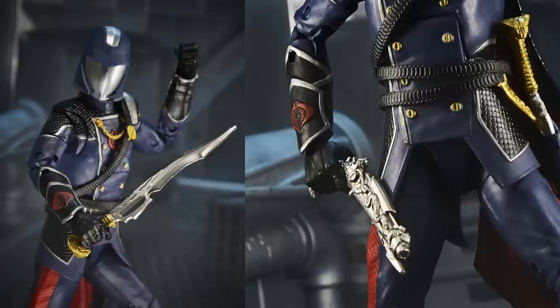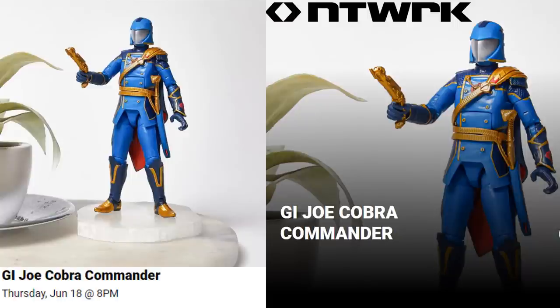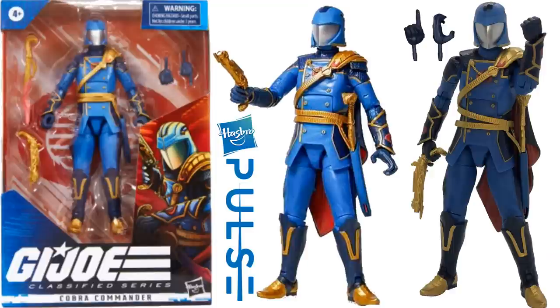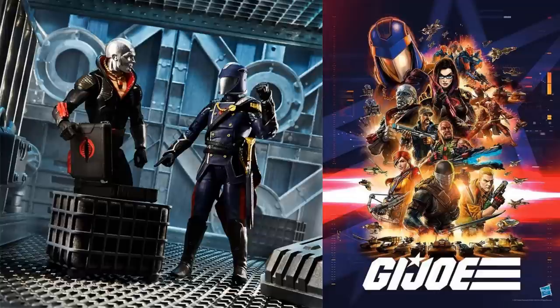Nice close-up of the sword and the gun. I don't specifically like this sculpt of the helmet — it doesn't really remind me of the original. Then they did a network exclusive, which ended up being a Hasbro Pulse exclusive, with the lighter colored costume — watercolor blue with the gold gun and gold sword. I kind of like this one better. There's the back of the figure, back of the package. It's figure number six, and there's that same image of Commander telling Destro to blow it up.